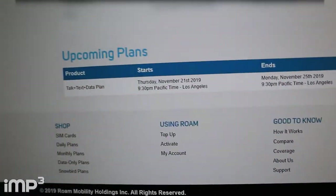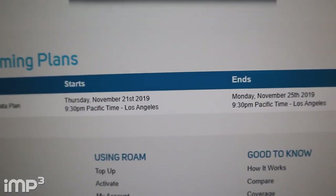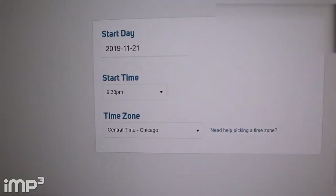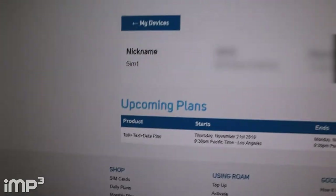So I can actually change the schedule. Let's say my dates changed or my schedule changed somehow. I can log in and reschedule, pick new dates, and it'll charge me accordingly to what I pick. That's pretty cool.